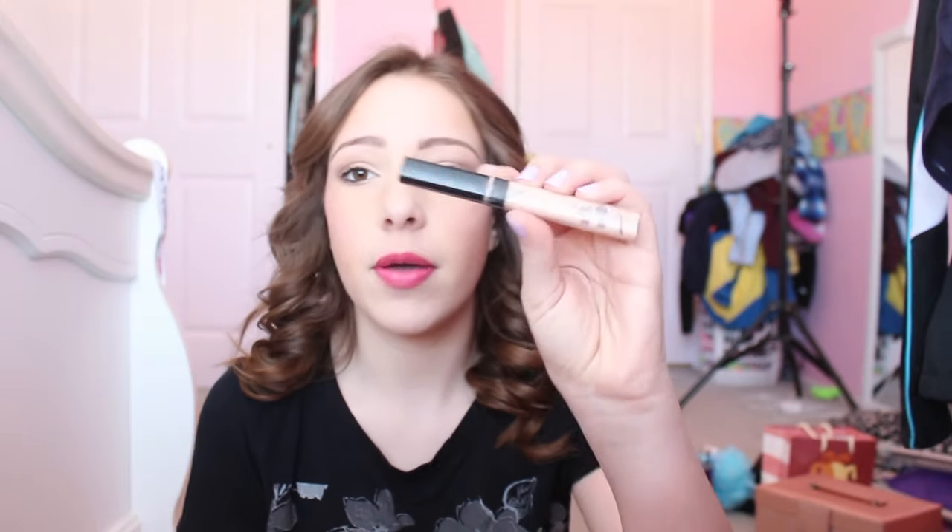Then we have the Tarte Lights Camera Lashes mascara. It's all clumps now — I just bought a new one from the Ulta deal. It's all gross and clumpy and there's like nothing left.